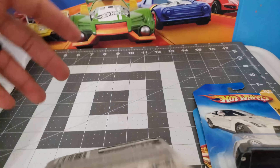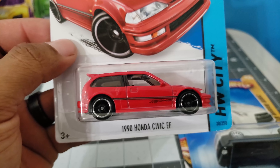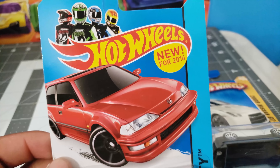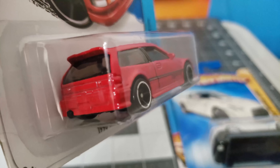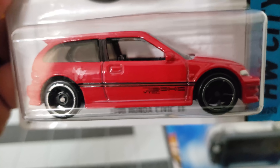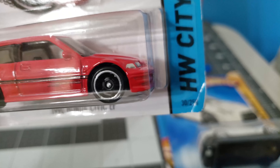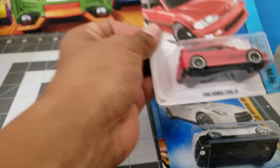Straight fire right here — 1990 Honda Civic EF in red. I already got one thanks to my bro David who gave me one in a trade, but this is gonna be my second one. Really nice man, great casting — take a look at the wheels, it's like a five-spoke, very nice.